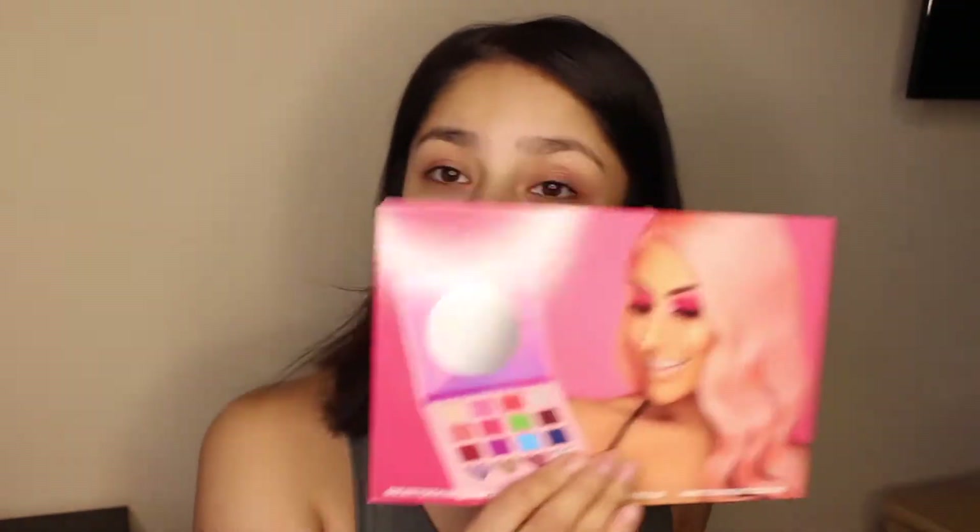So we open it right up and it comes like this. It comes with her cute picture of her. And this is the back. It says, 'Hey Alien Babes, I hope y'all love my collection as much as I love creating it. Thank you for your endless support. This one's for y'all.'